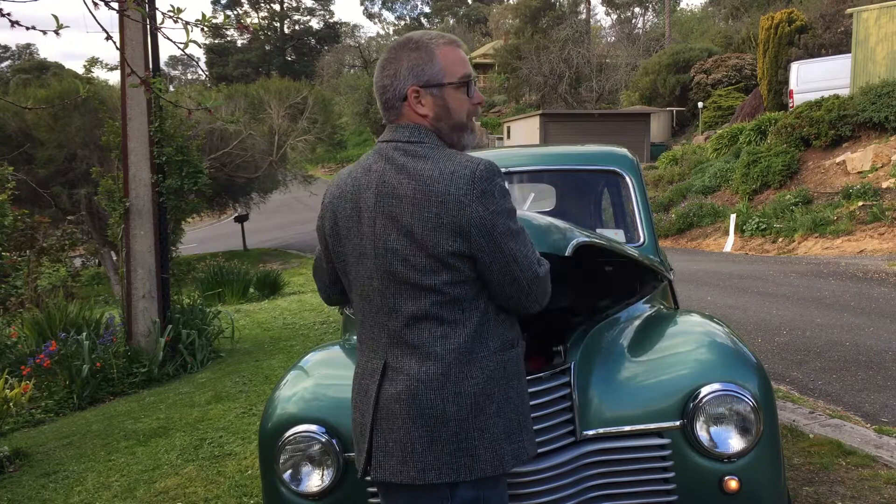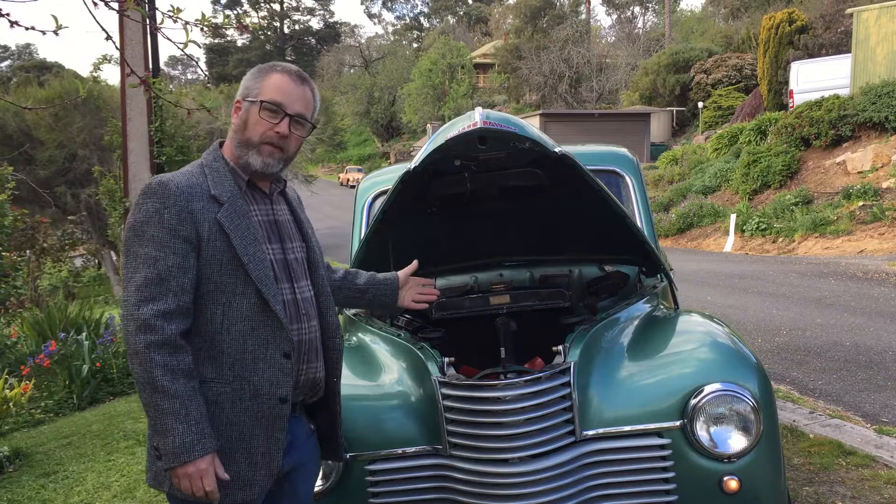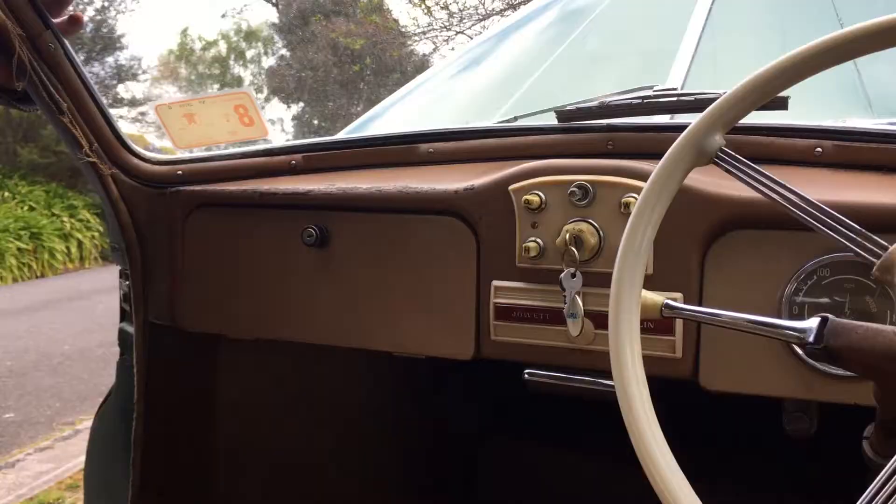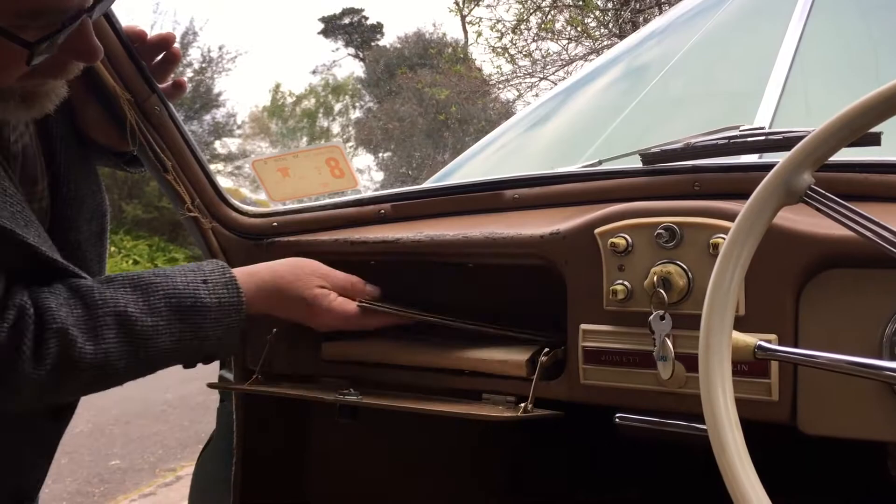I've serviced the engine but I haven't restored it. It runs beautifully. I've preserved all of the original British Racing Green metallic paint under the hood and kept everything as it was, so it's an extremely original car.